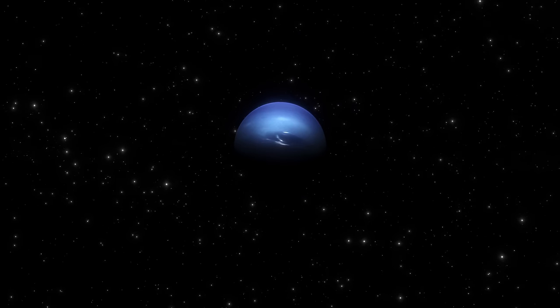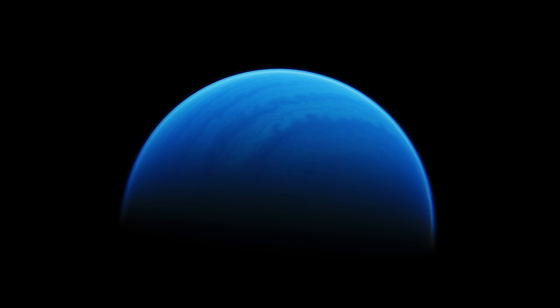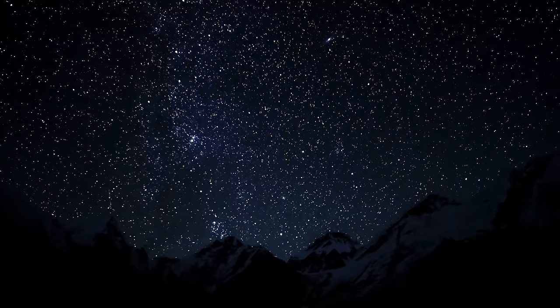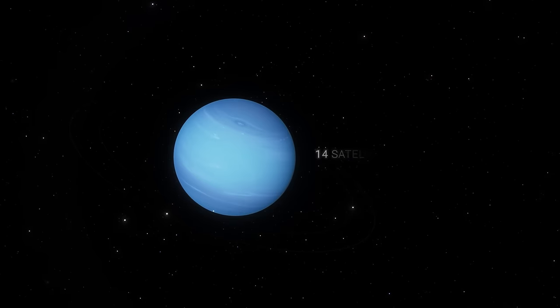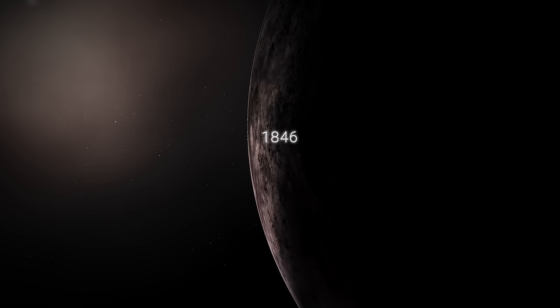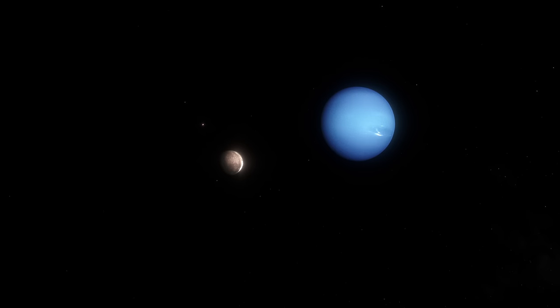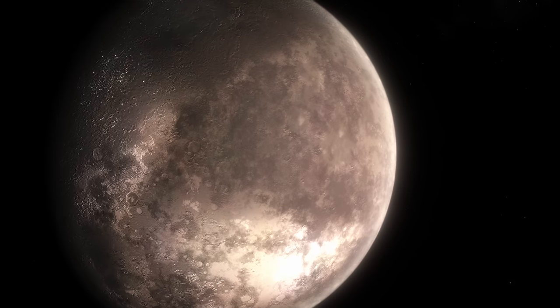Neptune, a blue icy giant pierced by endless ultrasonic winds, is one of the most distant planets in our system, not counting Pluto. It is the only planet we cannot see with the naked eye because of its dimness. 14 satellites orbit the icy giant along with Triton. The strange icy satellite was first discovered in 1846 by British astronomer William Lassell, through mathematical calculations rather than direct observation, due to the imperfect optics for such distant objects at the time.